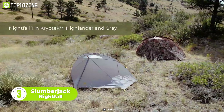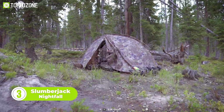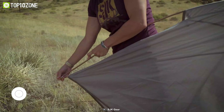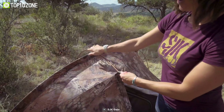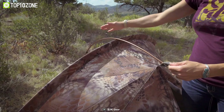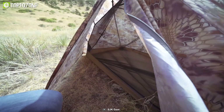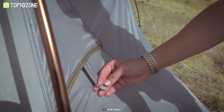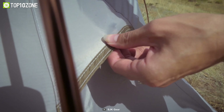Up next we have the Slumberjack Nightfall, a tent that raises the bar for outdoor shelter. It features an external pitch pole architecture that keeps the inner tent dry even when set up in the rain. The two-pole construction makes the tent easier to set up with or without a footprint. The vestibule area is also large and provides adequate space to accommodate users, and a panel at the back opens up to allow additional ventilation whenever required.